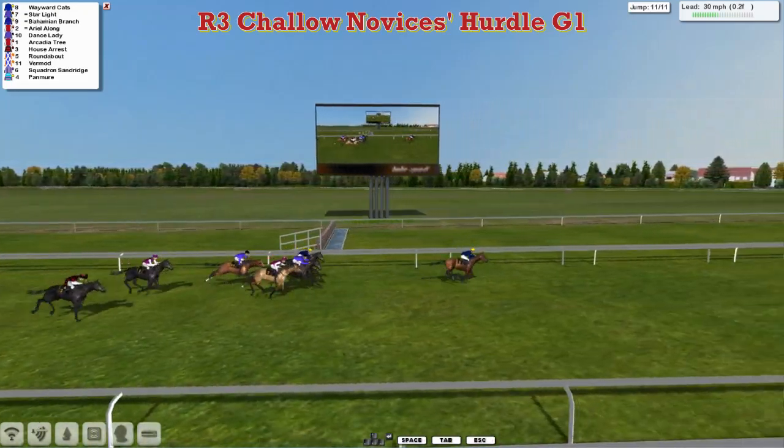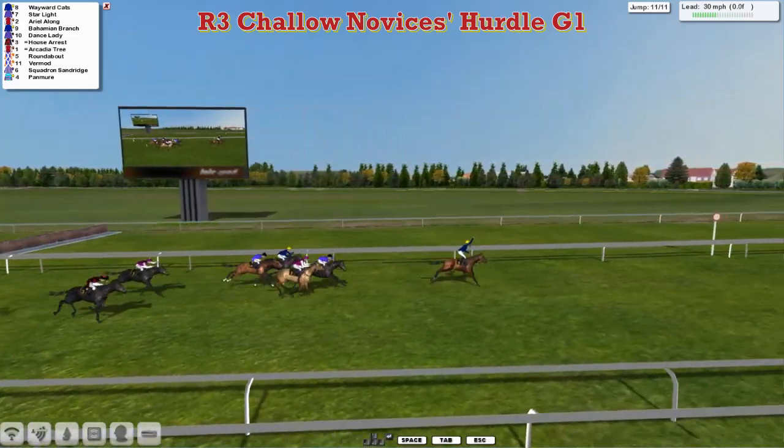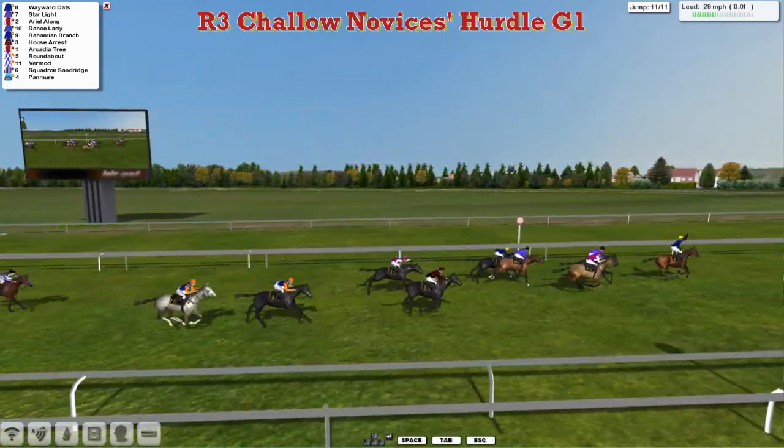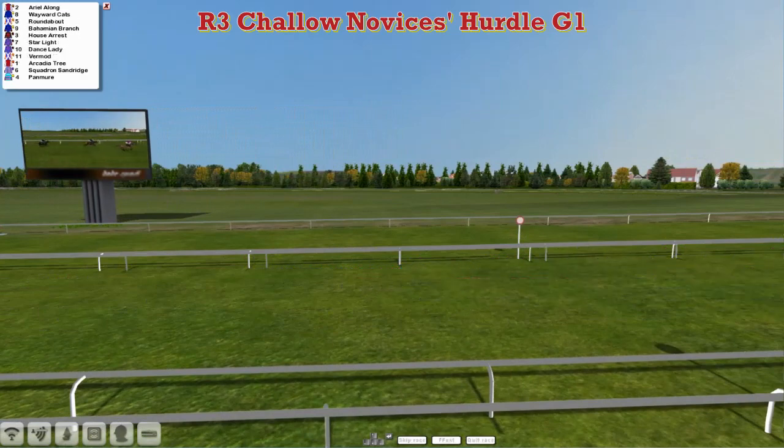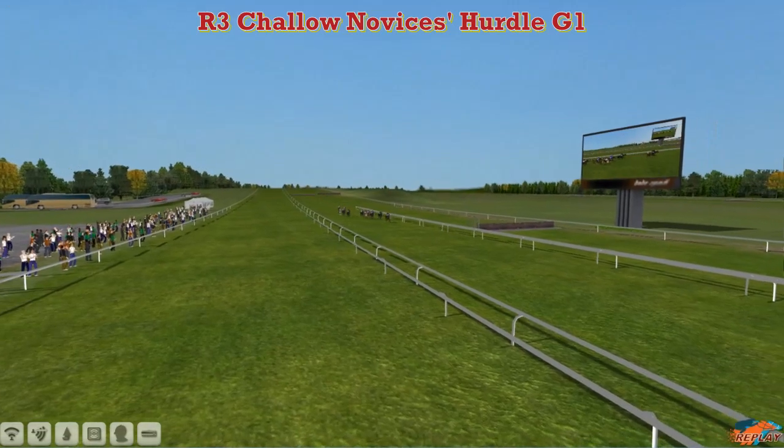The Challow Novices Hurdle is going to go to Wayward Katz. Up towards the line — Wayward Katz wins it, from a fast-finishing Starlight in second, Ariel Along third, then Dance Lady, Bahamian Branch dropped away in fifth. Then House Arrest and Roundabout.